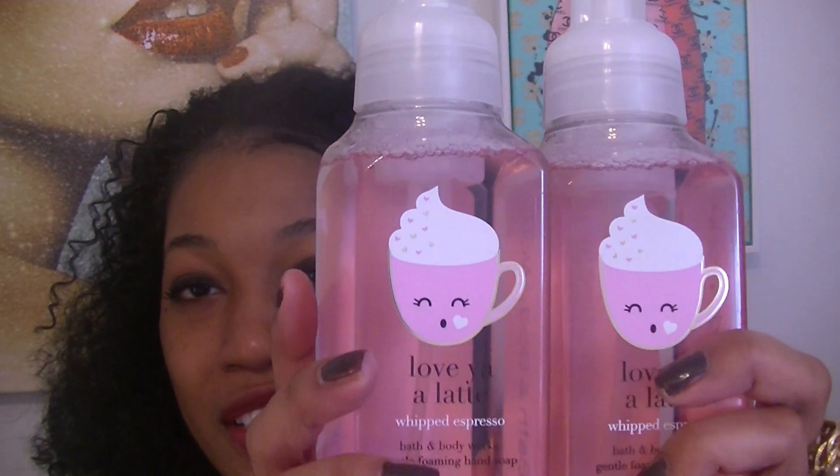Next I picked up two of Love Ya Latte. Here is what the packaging looks like — totally adorable. The scent notes are espresso bean, creamy vanilla, and whipped sugar. I actually smelled this one in the store and fell in love. It smells like coffee and vanilla and it's sweet. I am an espresso drinker and this is yummy. I love that it's a coffee scent but it's pink, and I love that little coffee cup on there — it looks like he's asleep, it's so cute. I really like this one, that's why I got two.